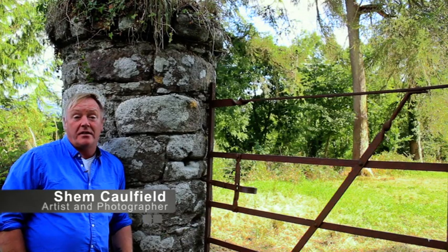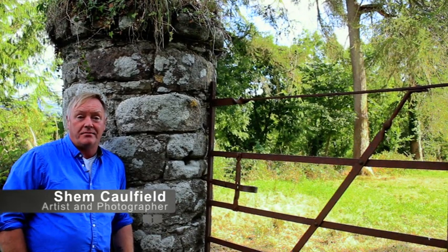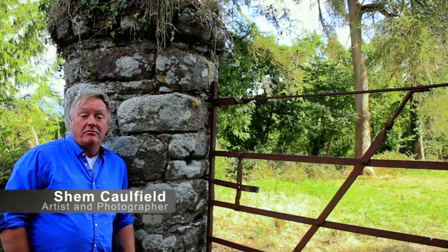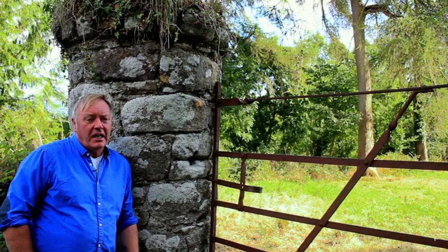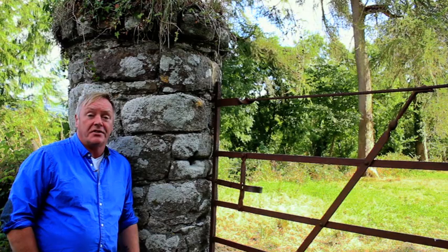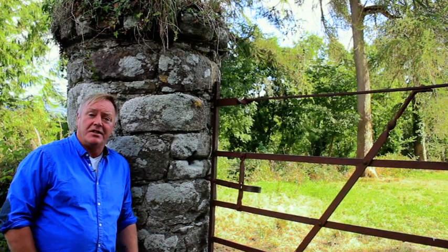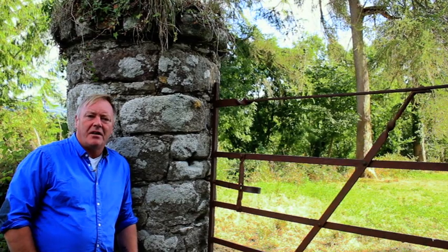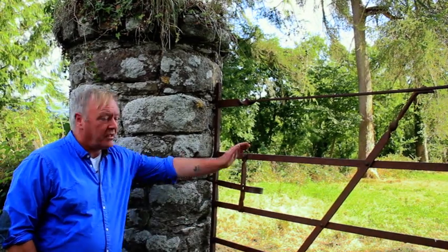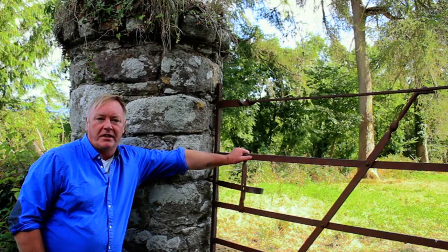The Irish landscape is a very rich, varied and very beautiful landscape. We engage with it, our ancestors have engaged with it, and some of the evidence of our ancestors' engagement with the landscape is still in evidence today. An important part of our rural landscape heritage is the Wrought Iron Field Gate.